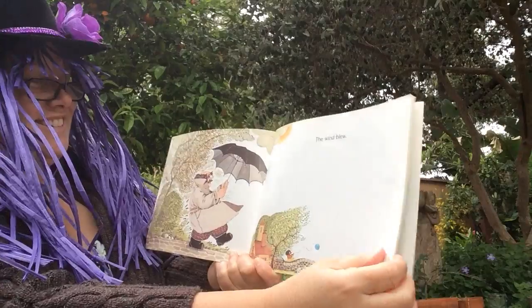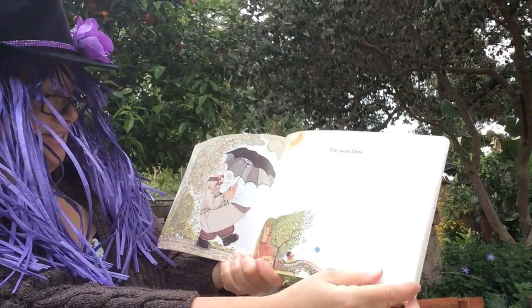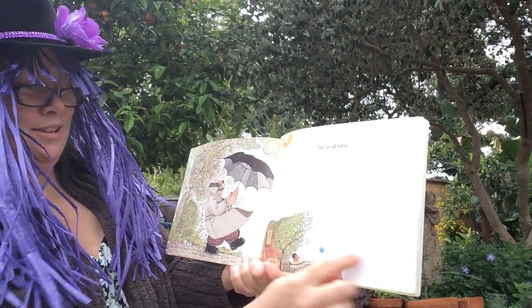Look at the trees blowing, the umbrella, everything, the bushes, the balloon.